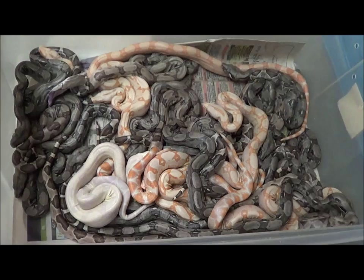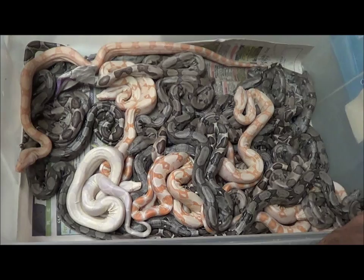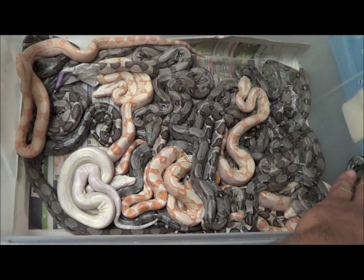So you got anneries, you got ghosts, got some normals, got some hypos. It's a variety pack. Got a few albinos, maybe a sunglow or two, snow, some ghosts. A little party pack of animals.